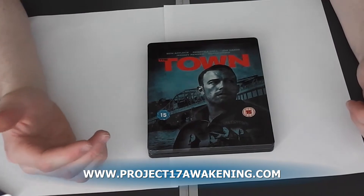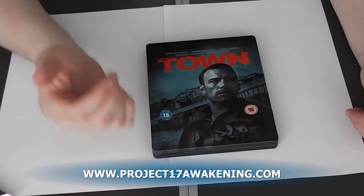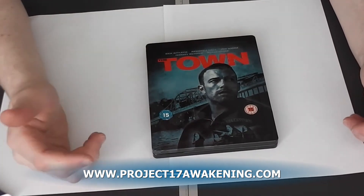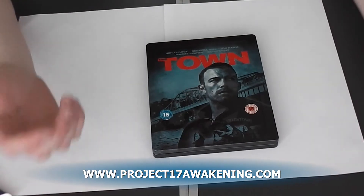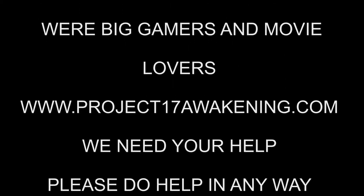I hope this has helped you out with this review. I'm currently making a film called Project 17 Awakening — if you could check it out, I'd be much appreciated. If you could Facebook it, Twitter it, anything — just little things to help would be brilliant. Thank you very much for watching this. I hope it's helped you. You guys just take it easy for the rest of the day. I'll see you next time.